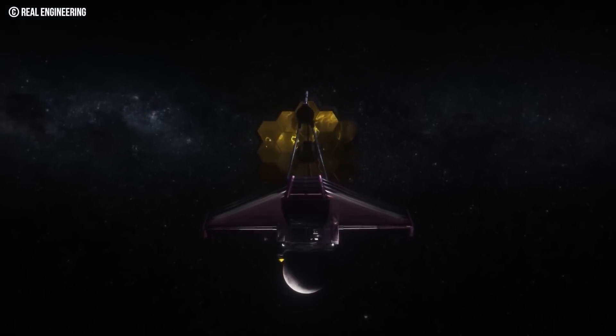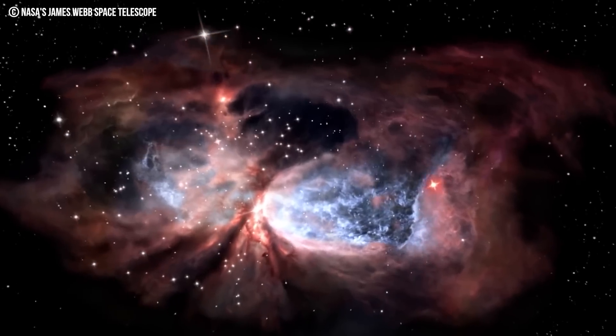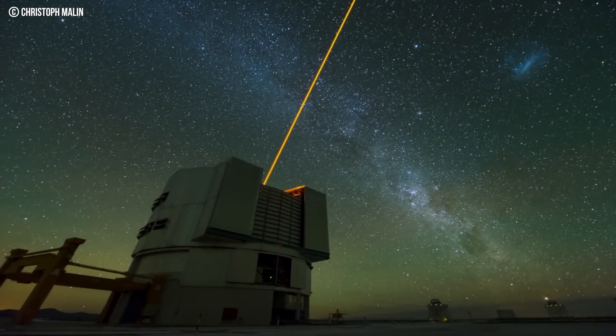The next time a photo is released from the JWST, it will be a photo with intent — a specific galaxy or star that NASA has an interest in. When that comes our way, a plethora of questions and observations will surely follow.